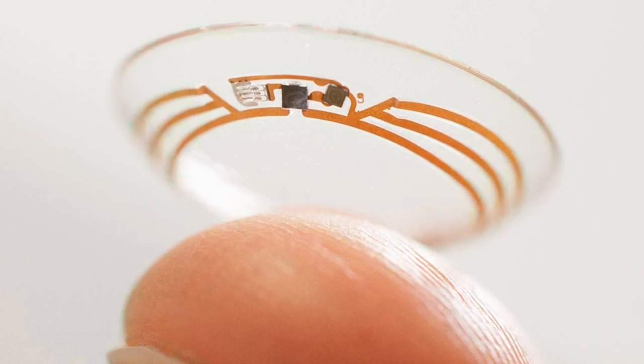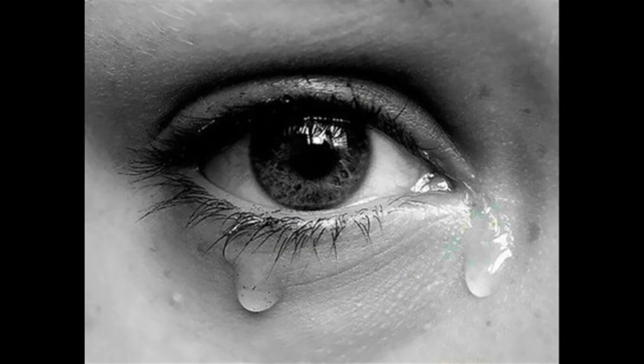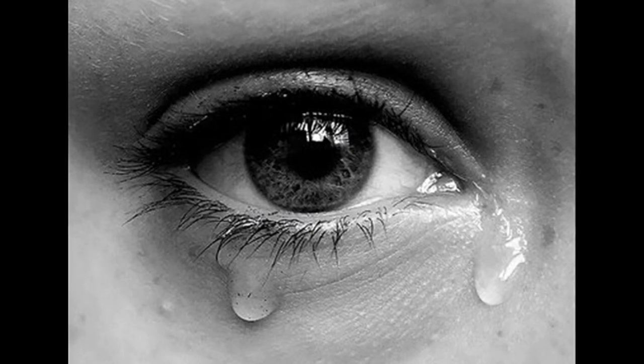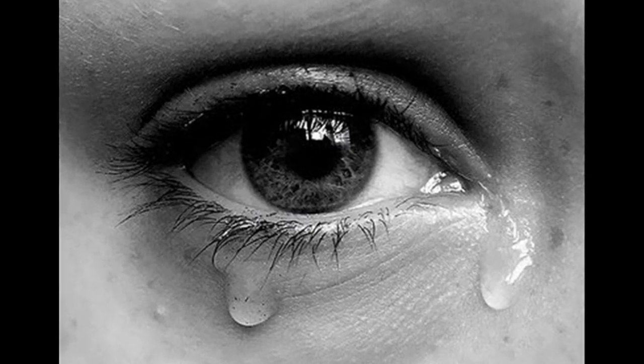It is very difficult to measure glucose levels in the body with tears, partly because there is not much of the liquid available and it is hard to collect.